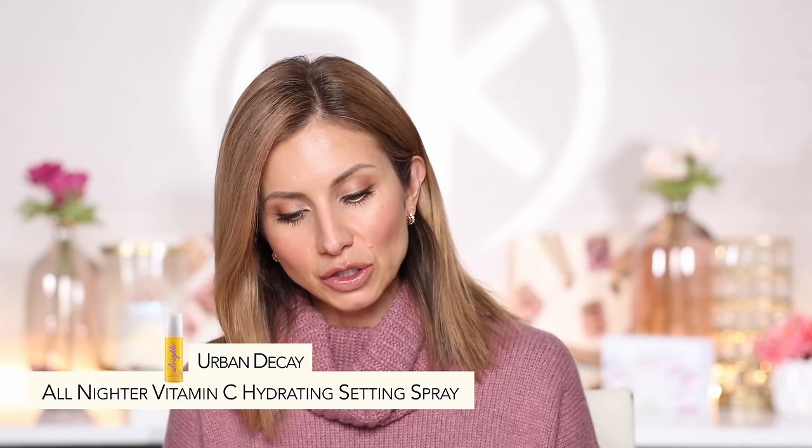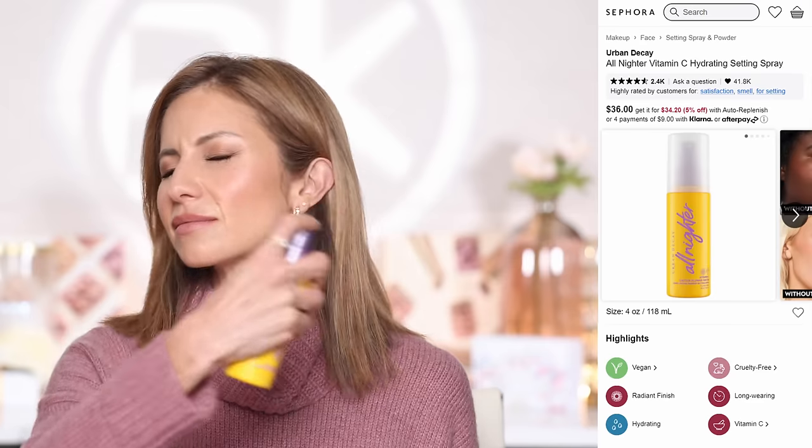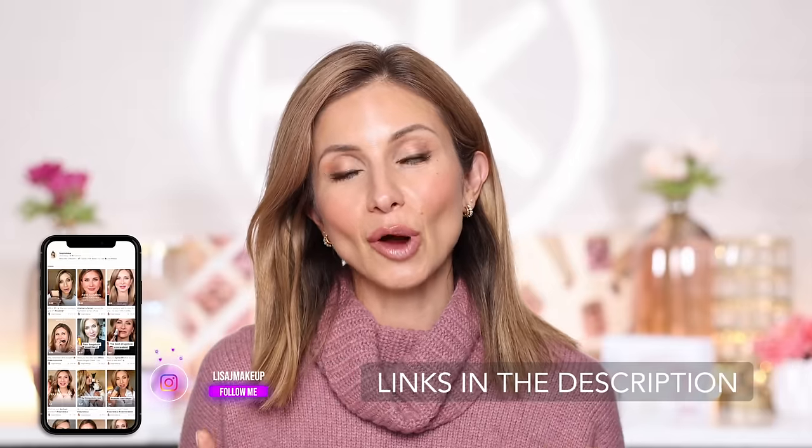Tip number ten and the last step is using a hydrating setting spray. This is the Urban Decay All Nighter Vitamin C Cactus Flower Water — just setting your makeup with a final hydration step also ensures your makeup stays on all day. There are so many setting sprays on the market, but this is the time to ditch the mattifying or super waterproof ones and use ones that have hydration in the name. I hope you found this video helpful — I'll have all the products linked in the description box below. Thank you so much for watching and I'll see you in my next one!